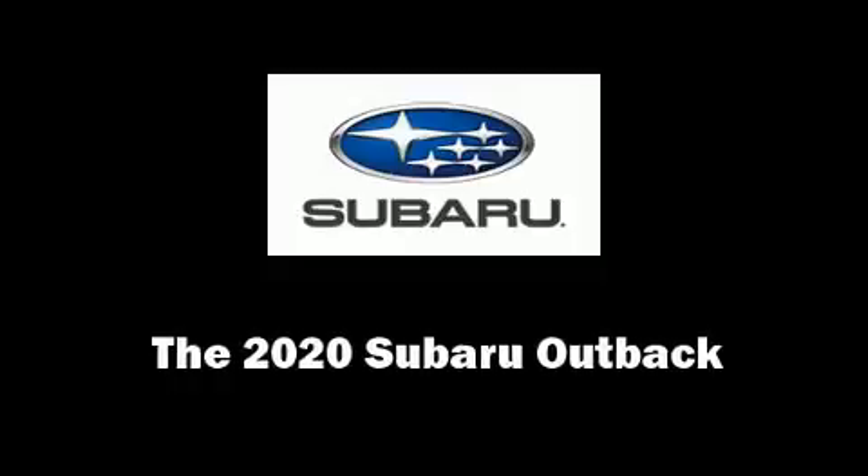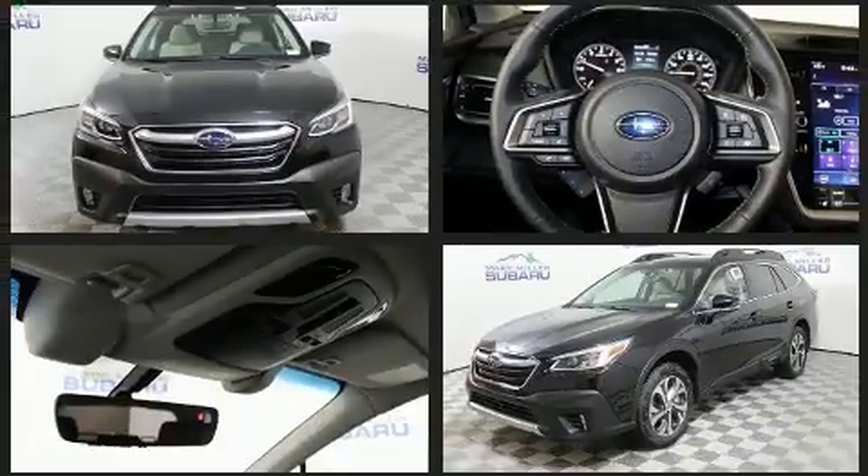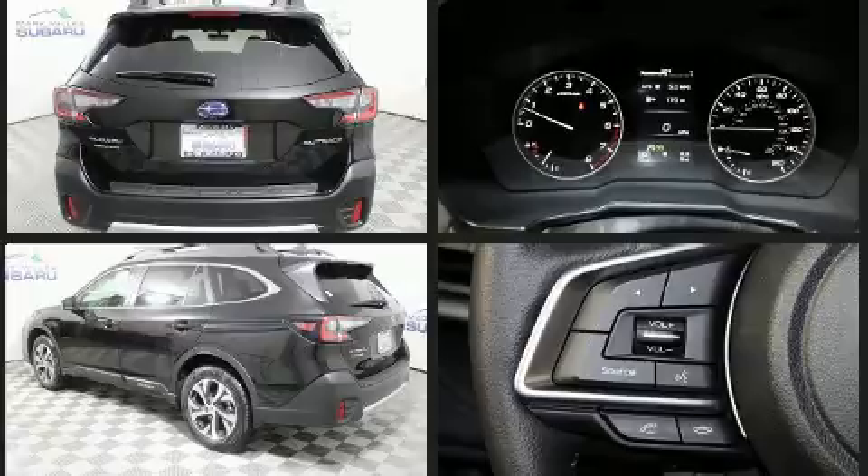Get excited about the 2020 Subaru Outback. Smooth gear shifts are achieved thanks to the 2.5-liter four-cylinder engine, and for added security, dynamic stability control supplements the drivetrain. It's equipped with tons of terrific amenities but it won't break